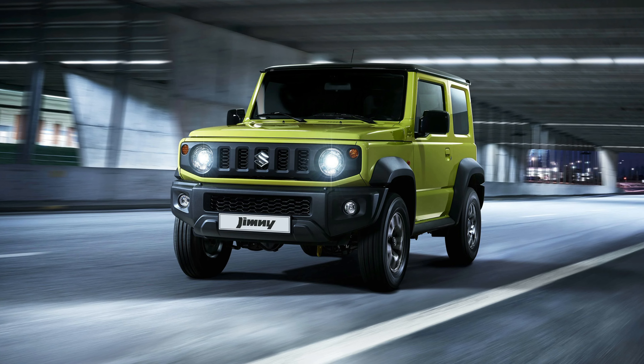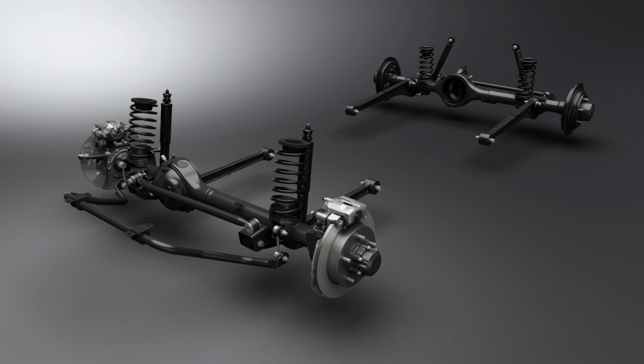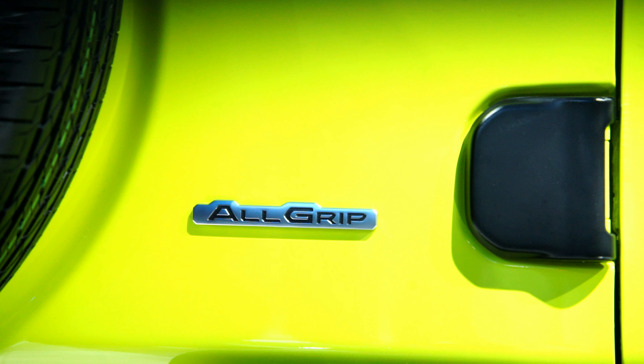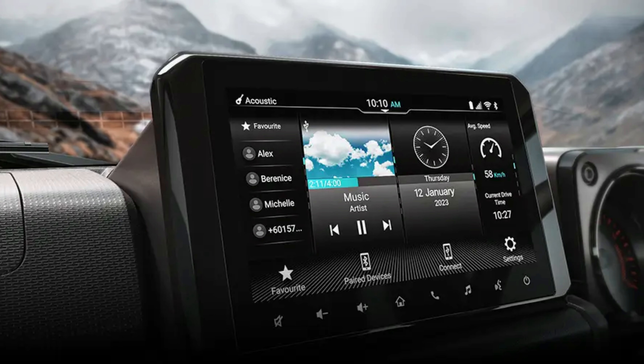For off-road purposes, the Jimny has 4 important qualities: a powerful engine, a ladder frame chassis, front and rear 3-link rigid axle suspension, and the AllGrip Pro 4-wheel drive system. The AllGrip Pro system offers 3 modes: 2-wheel drive high, 4-wheel drive high, and 4-wheel drive low.